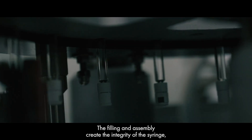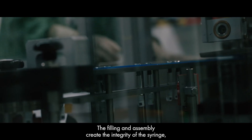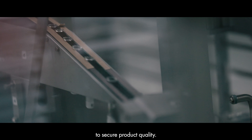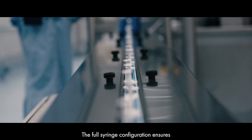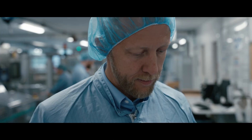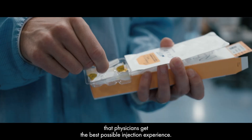In the filling and the assembly, we create the integrity of the syringe to secure the product quality. And also, with the full syringe configuration, we ensure that the physician gets the best possible experience in the injection.